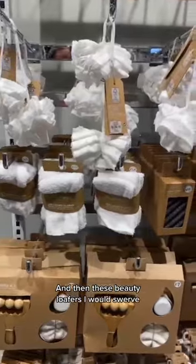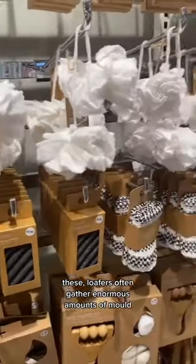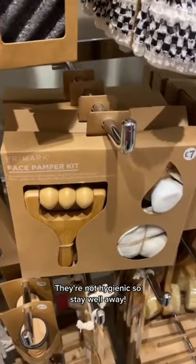And then these beauty loofahs — I would swerve these. Loofahs often gather enormous amounts of mould. They're not hygienic, so stay well away.